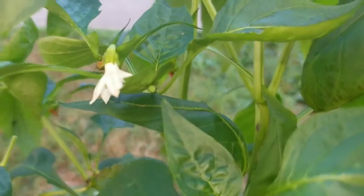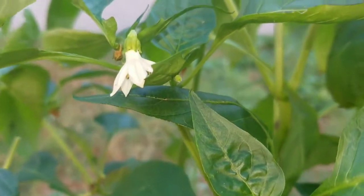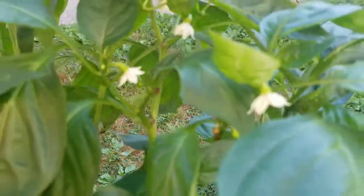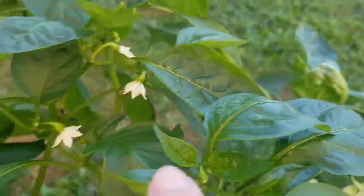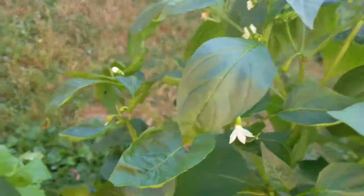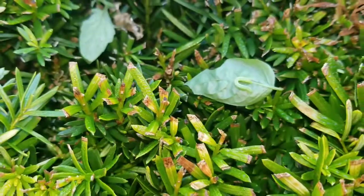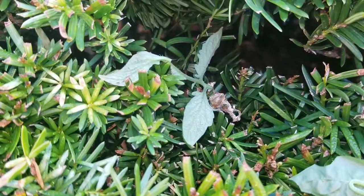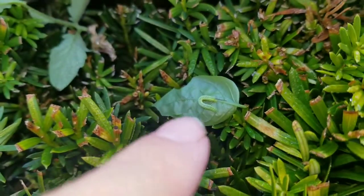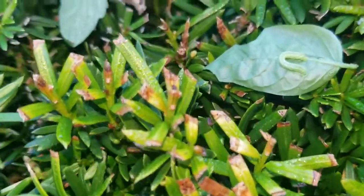I found another one of those weird caterpillars on this leaf — I have to take the leaf off because he will not come off, and deposit him somewhere else. Here he is with his brother or sister, because this guy's still here and hasn't moved. He's still eating the tomato leaf I put here. This new guy's probably going to stay on this pepper as well, and his horn is longer.